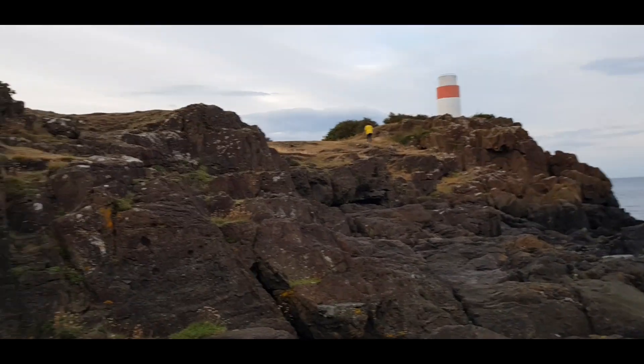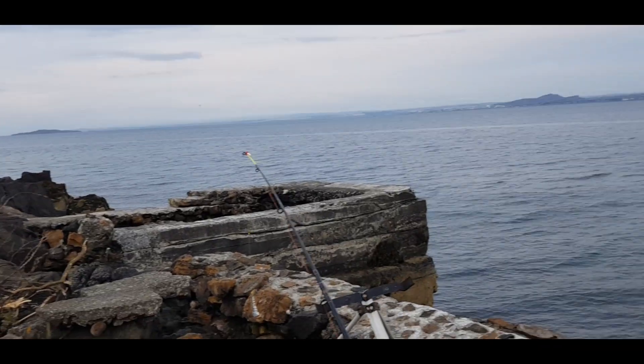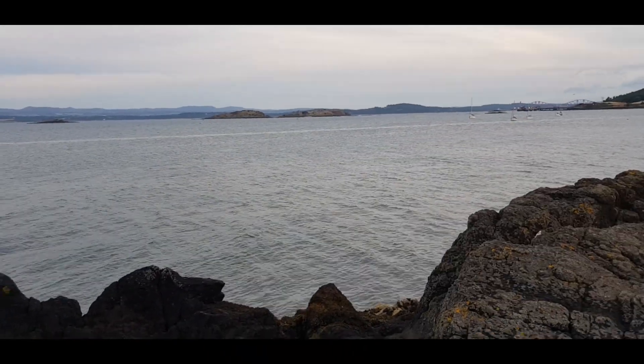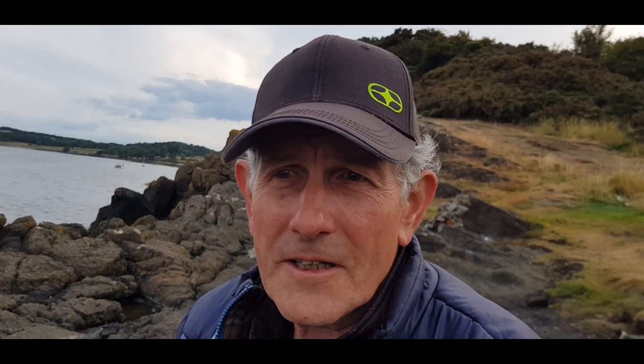Hello again - now we're down here at Aberdour lighthouse, which is right there. It's a lovely calm evening. Low tide is in about half an hour at nine o'clock. I'm going to fish it all the way up on the flooding tide - that's the plan. Let's see if we're going to get any bites.